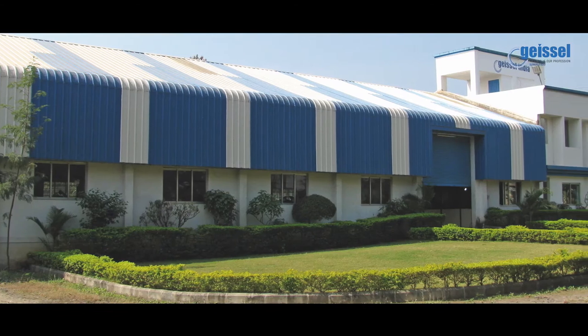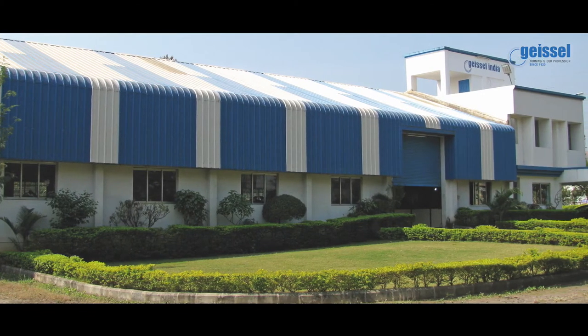In 1994, the Geisel Group expanded its global operations and my parents established a production plant in Pune. The company now has a strong presence in India.